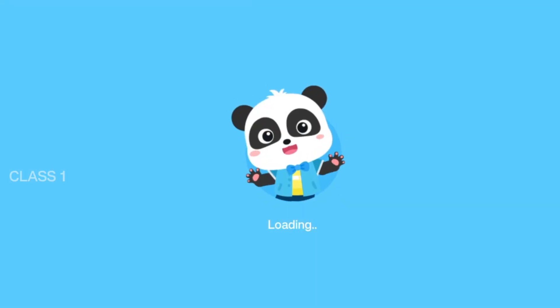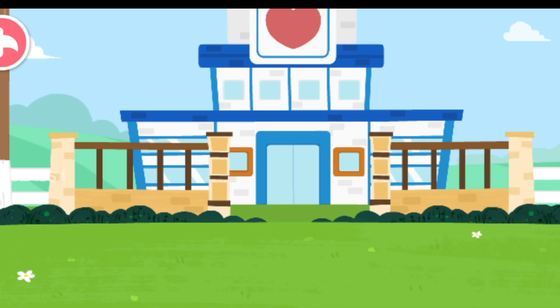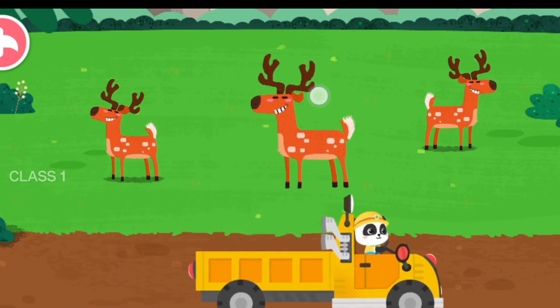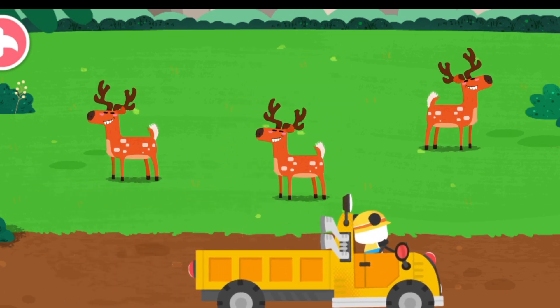Let's take it home! The cica deer lives in the forest! Goodbye, cica deer!